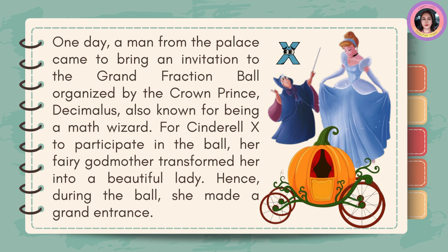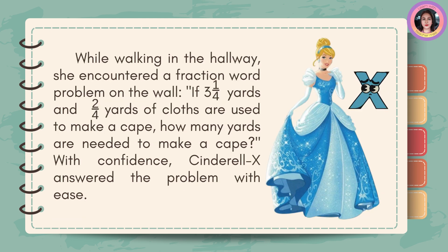Her fairy godmother transformed her into a beautiful lady. Hence, during the ball, she made a grand entrance. While walking in the hallway, she encountered a fraction word problem on the wall: if three and one-fourth yards and two-fourths yards of cloth are used to make a cape, how many yards are needed to make a cape? With confidence, Cinderella X answered the problem with ease.